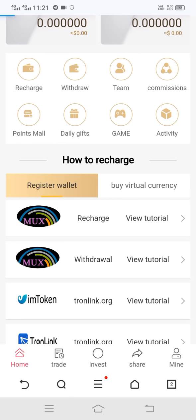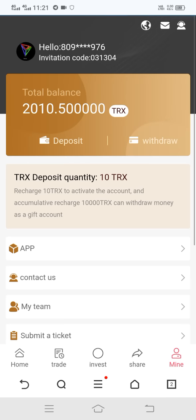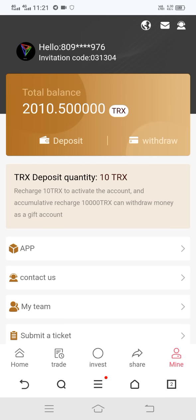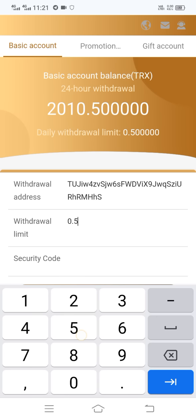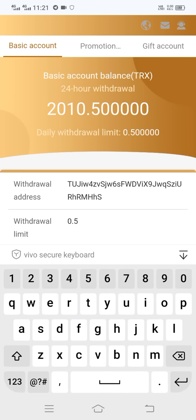Without wasting time, now I can show you how to withdraw on this site. Click on the Withdraw option, then this interface opens. Here we fill in my wallet address, then fill in the amount, and finally fill in my password. Let's fill everything in.